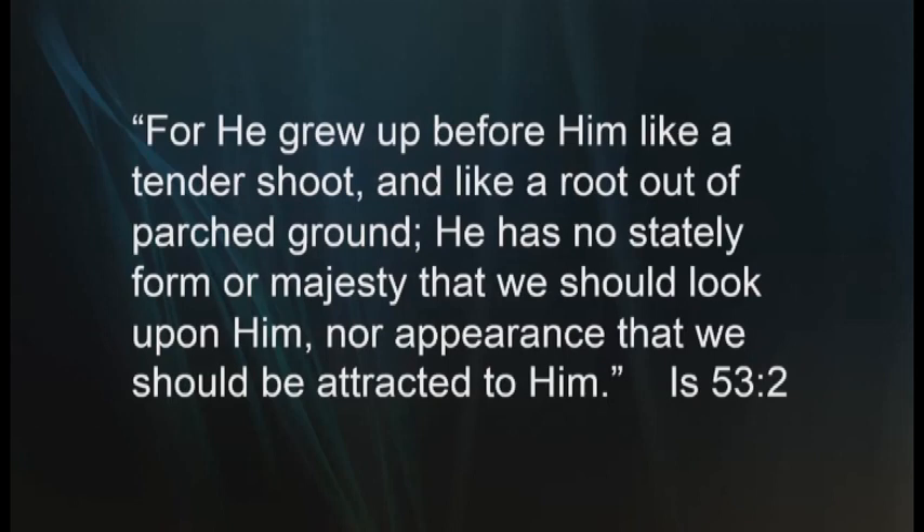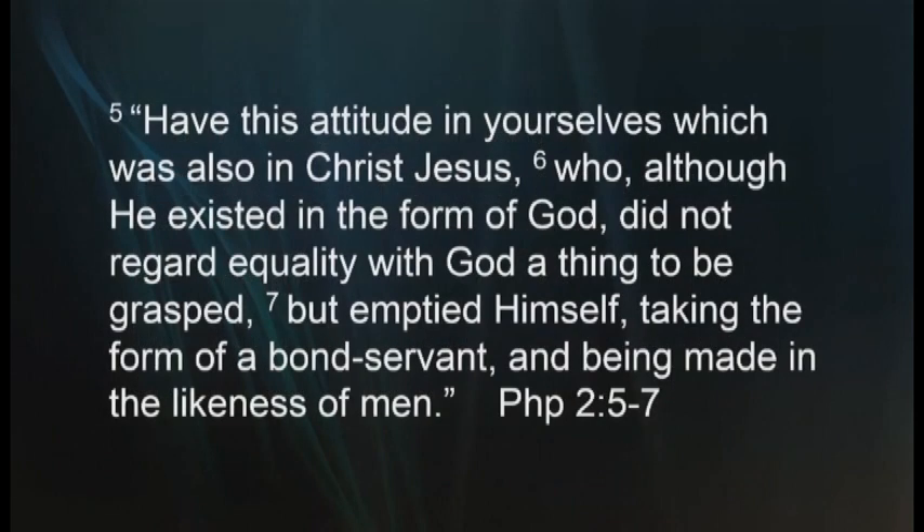I'd like to read now from Isaiah 53:2 concerning Yeshua: 'For he grew up before him like a tender shoot and like a root out of parched ground. He had no stately form or majesty that we should look upon him, nor appearance that we should be attracted to him.' And also in Philippians 2:5-7 we read, 'Have this attitude in yourself, which was also in Christ Jesus, who although he existed in the form of God, did not regard equality with God a thing to be grasped, but emptied himself, taking the form of a bondservant and being made in the likeness of men.'